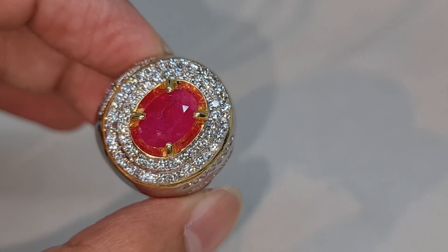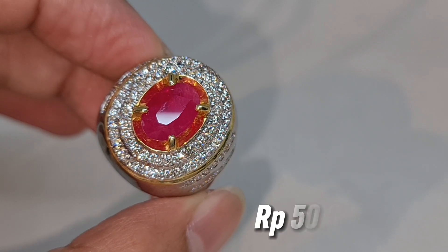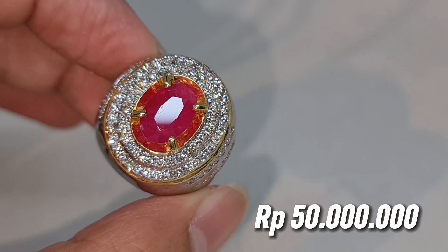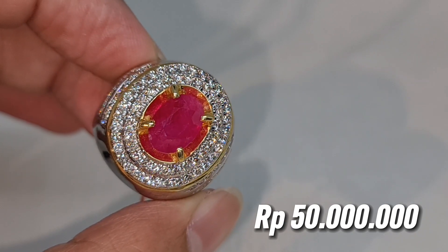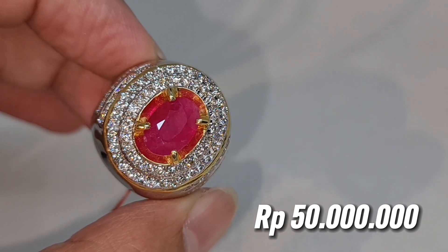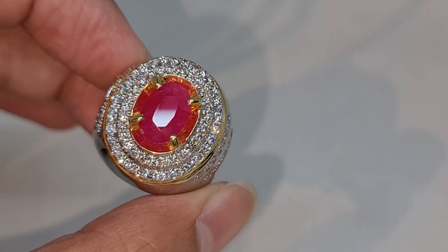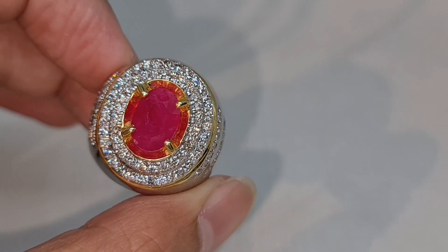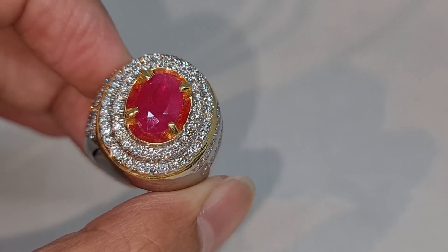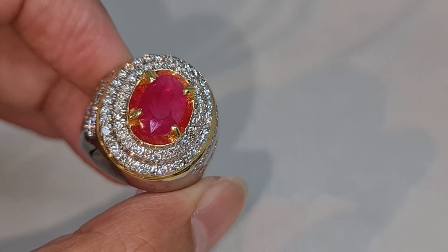Di poin terakhir untuk bicara harga, ini open price-nya di harga 50 juta rupiah. Dipastikan harganya sudah mengikuti kualitas batunya dan dari segi berat batunya. Bagi anda yang sedang mencari batu ruby dengan origin dari Myanmar Burma, disini ada satu koleksi yang pastinya sudah sangat layak sekali untuk dikoleksi.